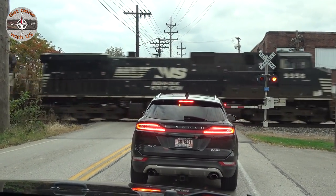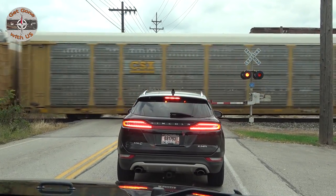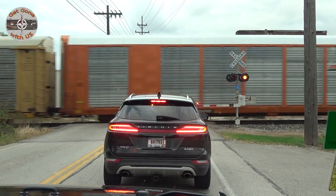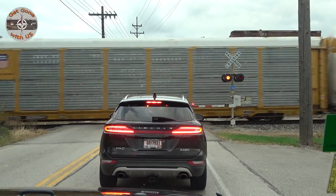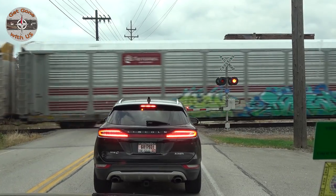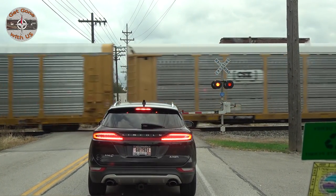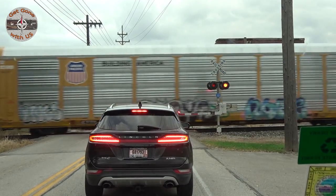The train is big — look at all those engines. The last time we came to Geneva, Ohio, we got stopped by a train. It was Maggie's first train. It's disappointing that there are not the buses anymore. We will link to that video.